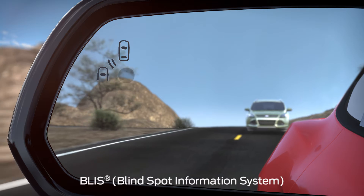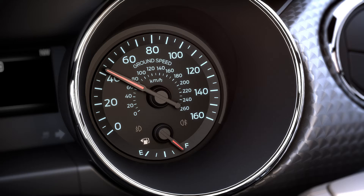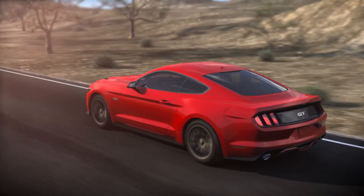Let's start with BLIS, or Blind Spot Information System. Any time you put your vehicle in drive and are going faster than 6 miles per hour, BLIS will turn on. After that, it's always active when your vehicle is in drive or neutral.